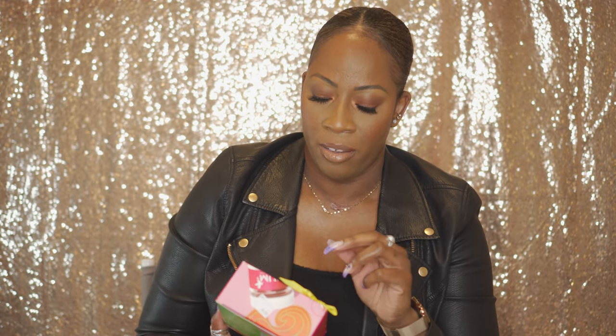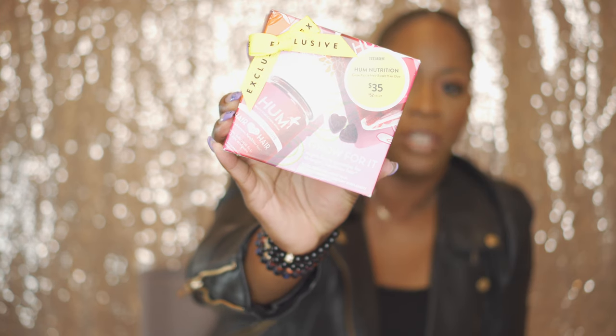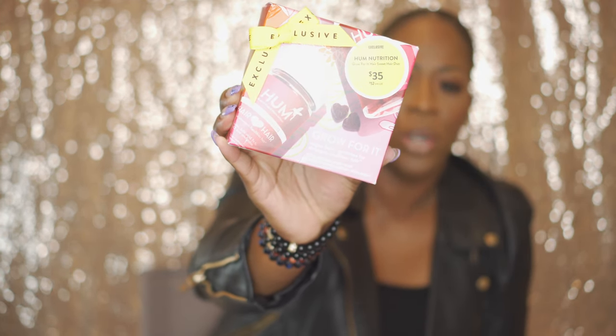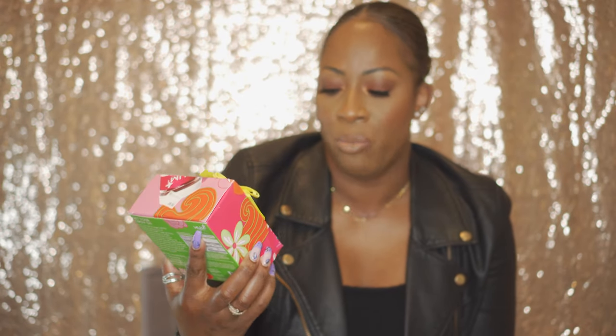Wrapping up my body care is the HUM Nutrition Grow For It Hair Sweet Hair Duo — basically their hair gummies. I've had a lot of success with these, so this is a good time for me to stock up. They're gluten free, non-GMO, no artificial colors, flavors, or preservatives — just pure potent nutrients that really, really work. These are the berry gummies and they help with strengthening my hair and keeping it healthy. I have color-treated hair, so anything I can use to maintain the strength of my hair, I am all for it. I find this is a great way to supplement healthy hair.